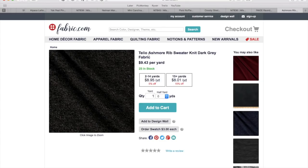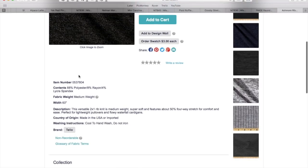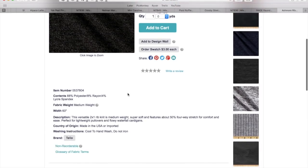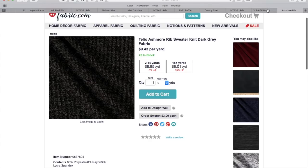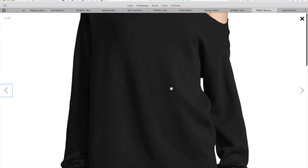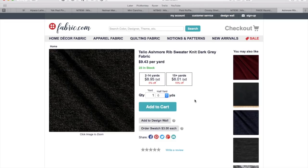What I found was from Telio again — this is their Ashmore rib sweater knit. It comes in four colors: gray, red, navy, and brown. The content is poly rayon spandex, so this doesn't have any wool in it, but it will give you that medium weight, super soft, four-way stretch for comfort and ease, which I think matches the look more so than actual content. You can find wool rib knits though — I think I found a whole bunch at fashionfabricsclub.com, so go check that one out.